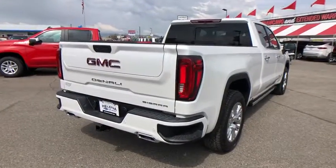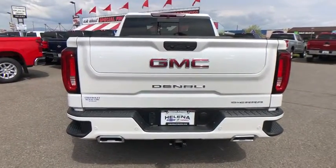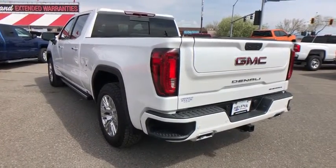Sierra 1500 now comes with an automatic transmission that combines high max hauling capability with precise control. Here are some of this vehicle's great options: Navigation system.